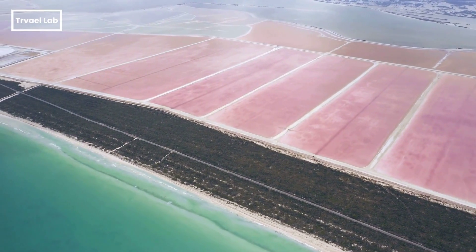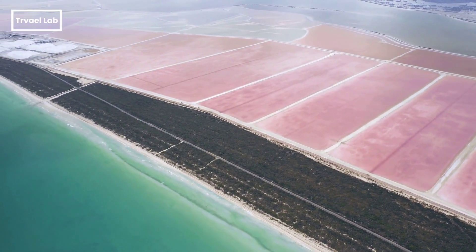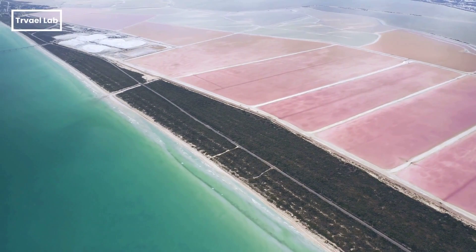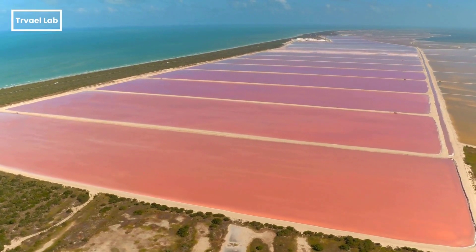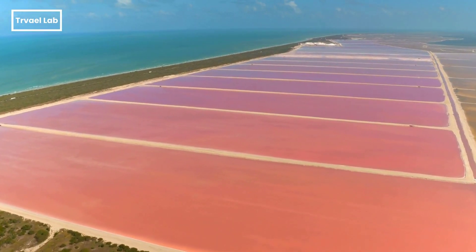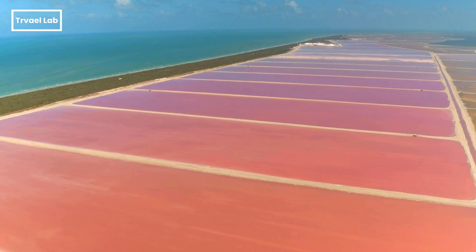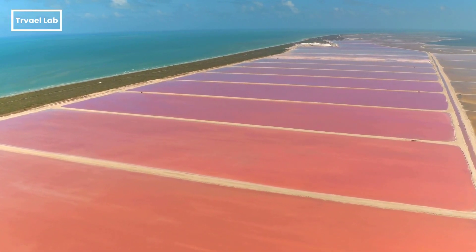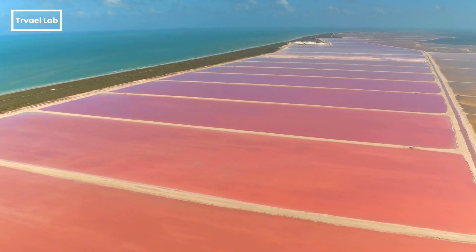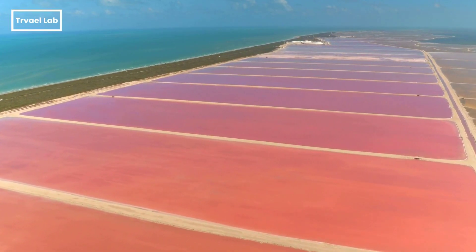If you made it to the end of the video, you deserve to know the reasons contributing to Las Coloradas' pink color. Las Coloradas is a series of shallow, salt-production lakes. The high concentration of salt creates an environment where only a specific type of algae, called Dunaliella selena, can thrive. This algae produces a reddish pigment as a protective mechanism against intense sunlight, and the presence of millions of these red-pigmented algae gives the water its distinctive pink color. The pink color is also attributed to the presence of plankton and brine shrimp thriving in the salty environment — as the water evaporates, these organisms become concentrated, creating the distinctive pink color.